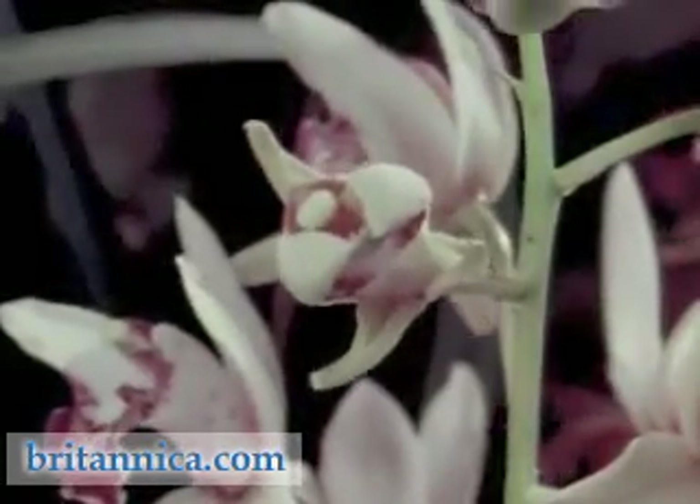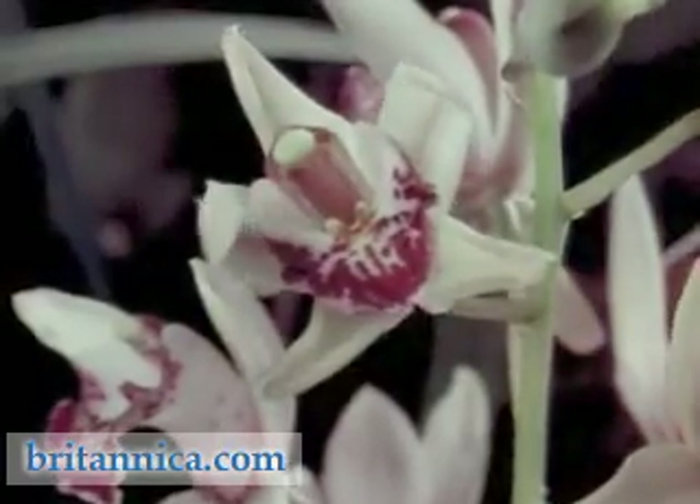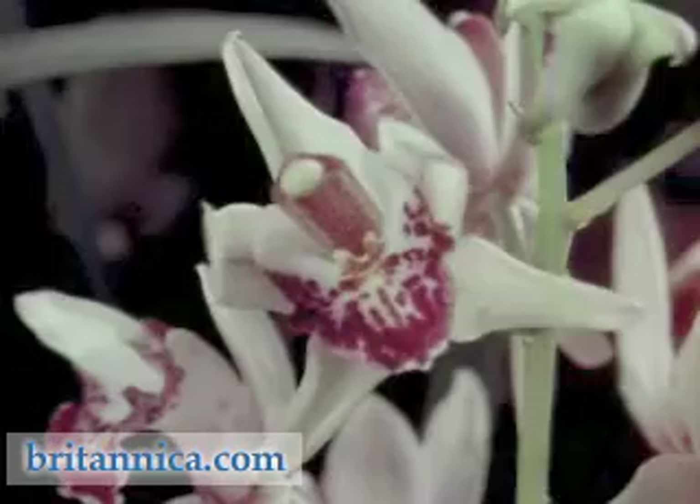This orchid shows even greater sophistication of color and pattern, together with clever separation of its male and female parts, aiding pollen transfer.